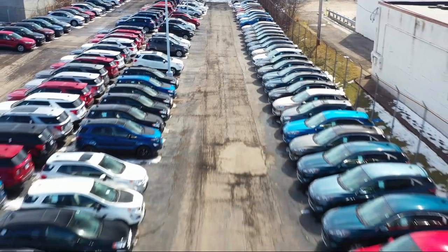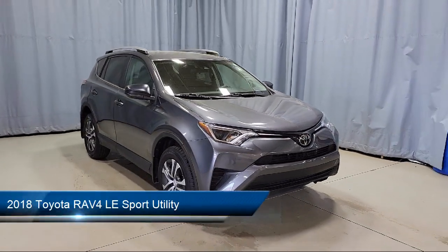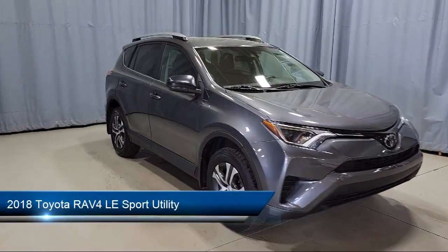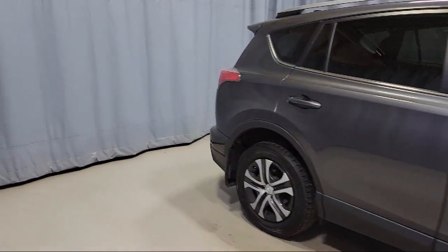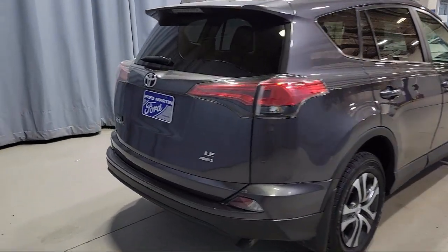Welcome to Fred Martin Ford, and here's a look at another one of our great vehicles from our inventory. It comes equipped with rear view camera, auto high beam headlamp control, keyless entry, speed sensing steering, electronic stability control, air conditioning, and steering wheel controls.